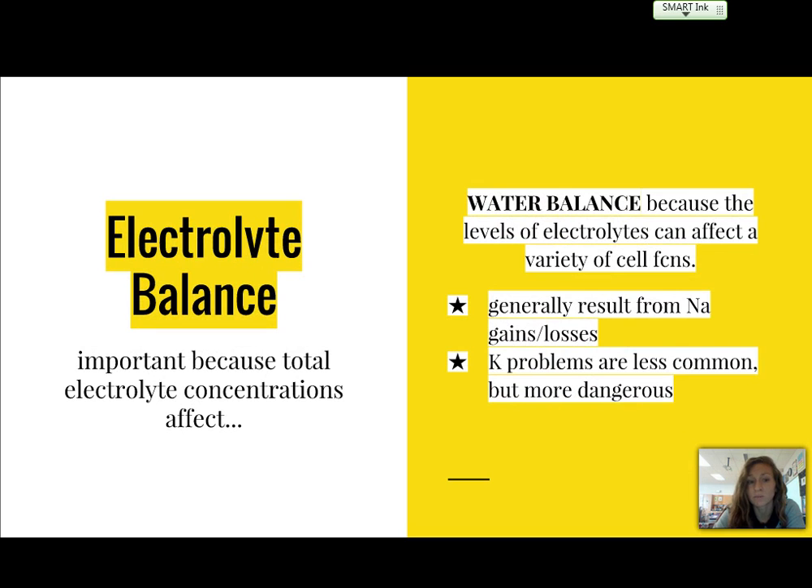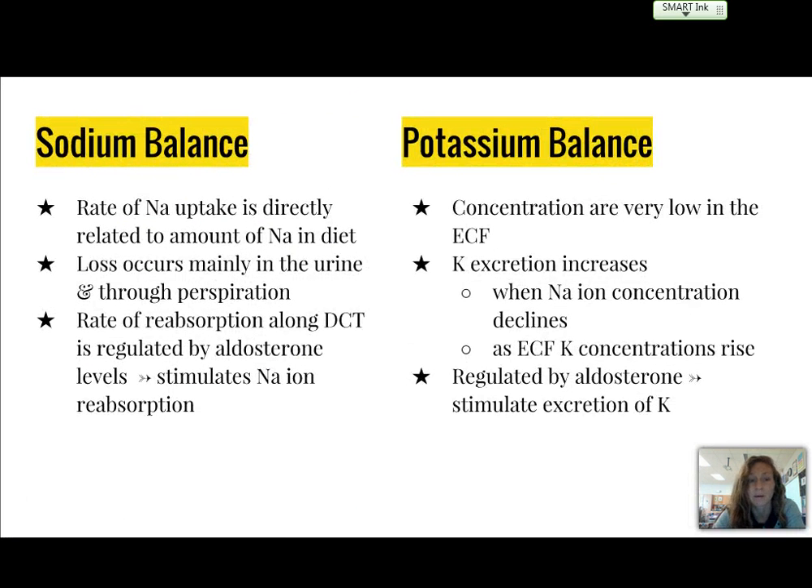Electrolyte balance is important because total electrolyte concentrations affect water balance overall, and a variety of cell functions require a balance in electrolytes. Generally, problems result from sodium gains and losses, and potassium problems are less common but more dangerous — so these are the two we'll discuss in detail.